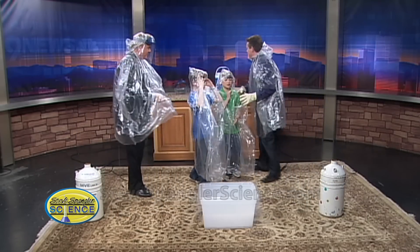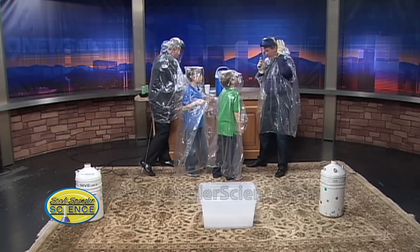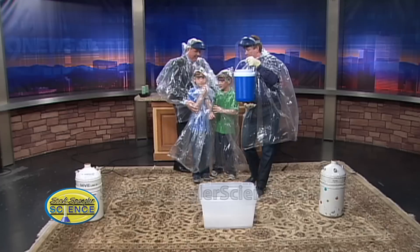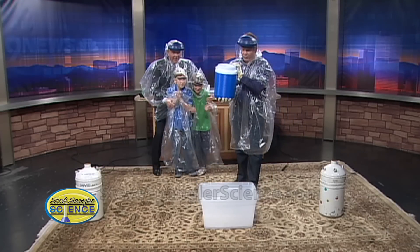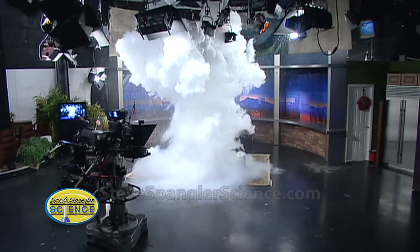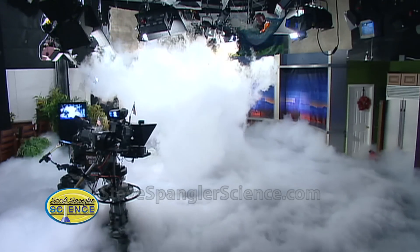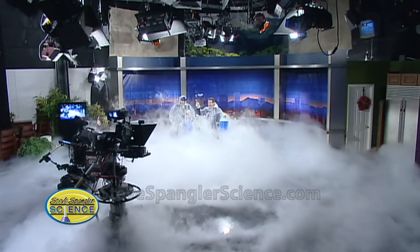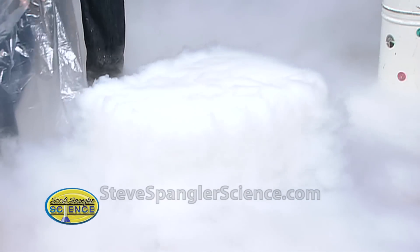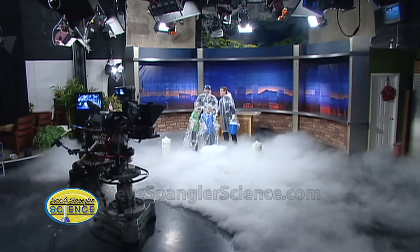All right, here comes the fun part! Ready guys? Here we go — this goes on like this. Mr. Cobrick, stay behind me. You ready guys? Three, two, one! That's the best one we've ever done! Isn't that fantastic? We've clouded the whole studio — that is a good one! Do we have insurance on the cameras? We're mostly worried about the insurance on that — yeah, yeah.